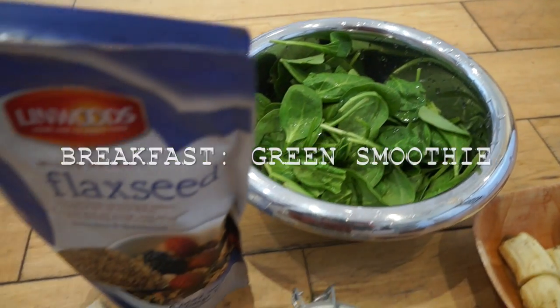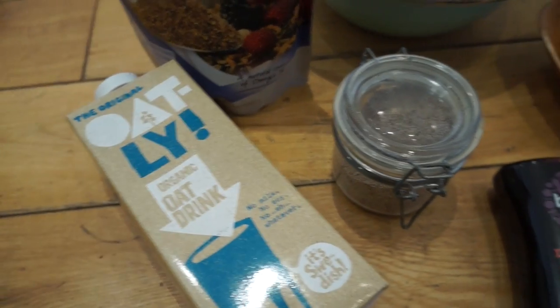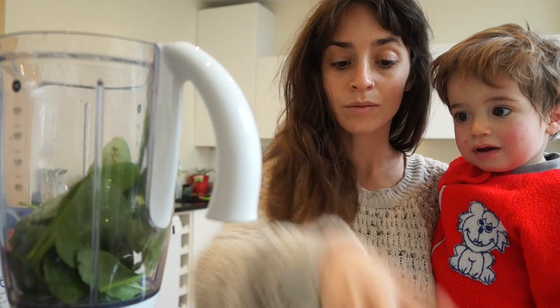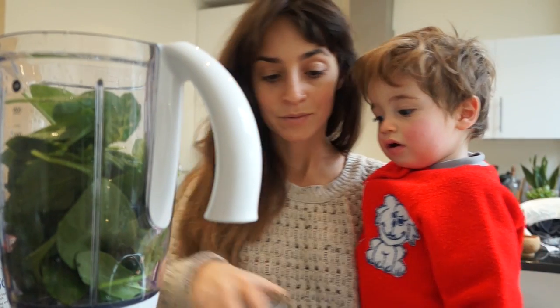Then around now I'll usually start making a smoothie. I take some banana, spinach, flaxseed, oat milk, chia seeds, and date syrup. The bananas look a bit manky because they're leftover from the kids — I hate any food going to waste so I'll always chuck them in.